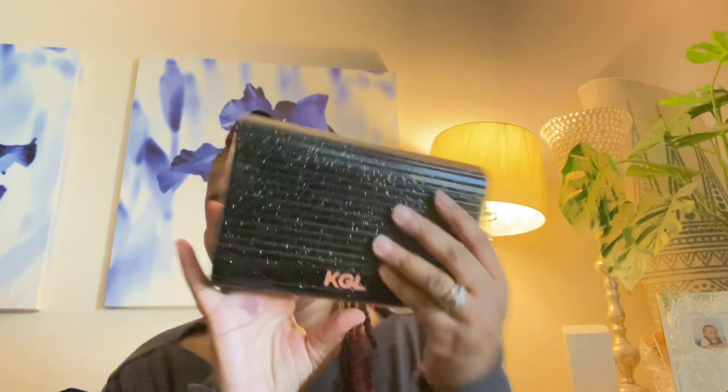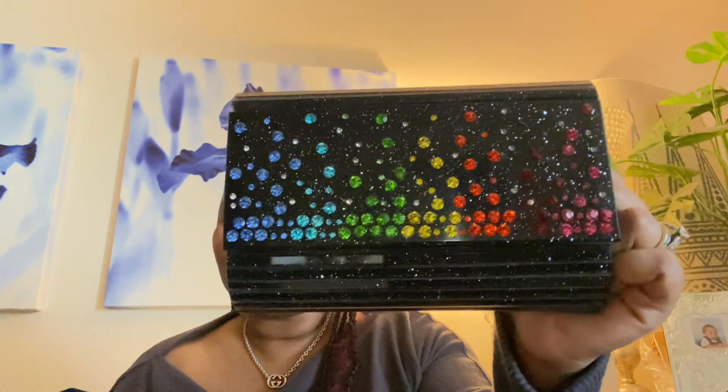This one was fun too — it's black with so many colors. There's nothing to be said about it; you see the colors, you can do so much with it. I actually wore this one — hold on, let me show y'all because you're not going to believe me.